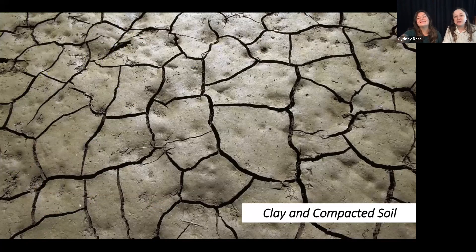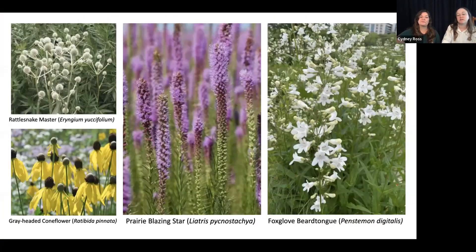Next is clay and compacted soil. A lot of us have clay issues in our gardens because of erosion, degradation, and construction when houses were built on this land. The Kansas City area was mostly tall grass prairie and bottomland forest. In tall grass prairie areas — which are typically the areas knocked down first for development — during construction and the building of houses, you lose all that nice topsoil. That's how you end up with the compacted clay soil that a lot of us deal with.